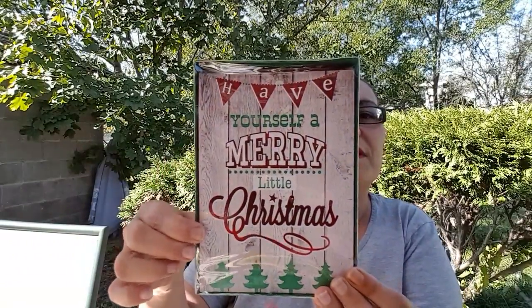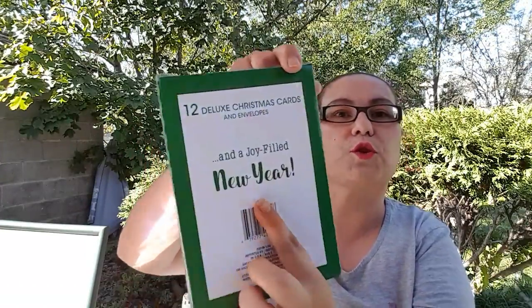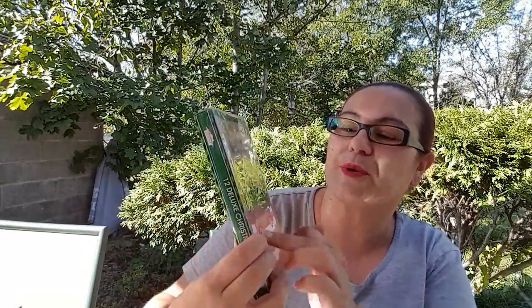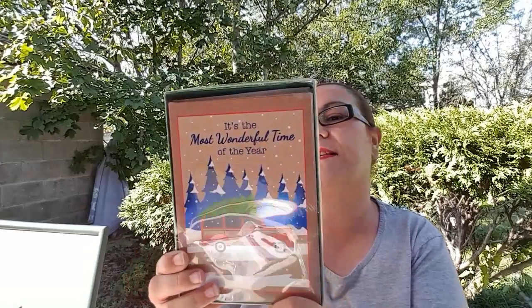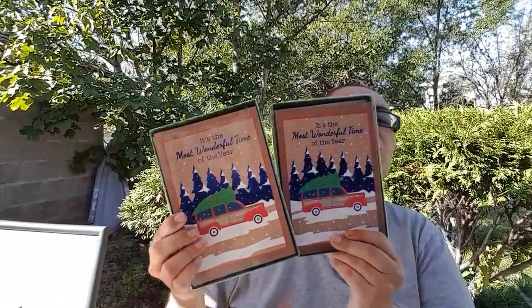Next are more Christmas items — I picked up more Christmas cards because I love sending them around Christmas time. The first one says 'Have yourself a merry little Christmas' with a rustic look; it comes with 12 cards and says 'a joy-filled new year' inside. I also picked up cards that say 'It's the most wonderful time of the year' featuring a station wagon with a tree on top in the snow. Inside it says 'May beautiful moments and happy memories surround you with joy this Christmas.' I picked up two packs of those.